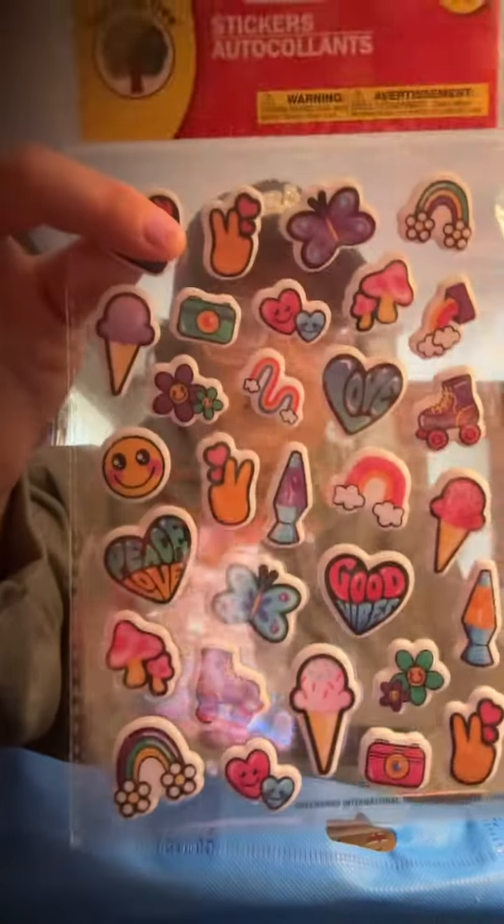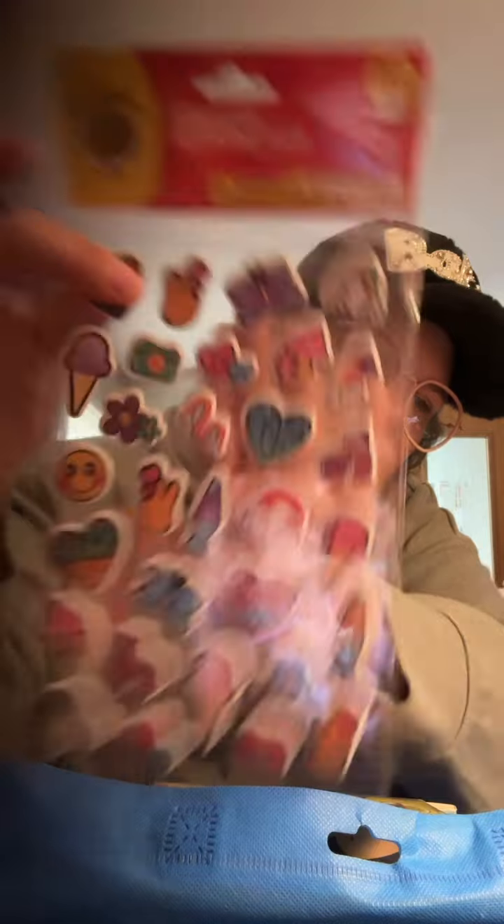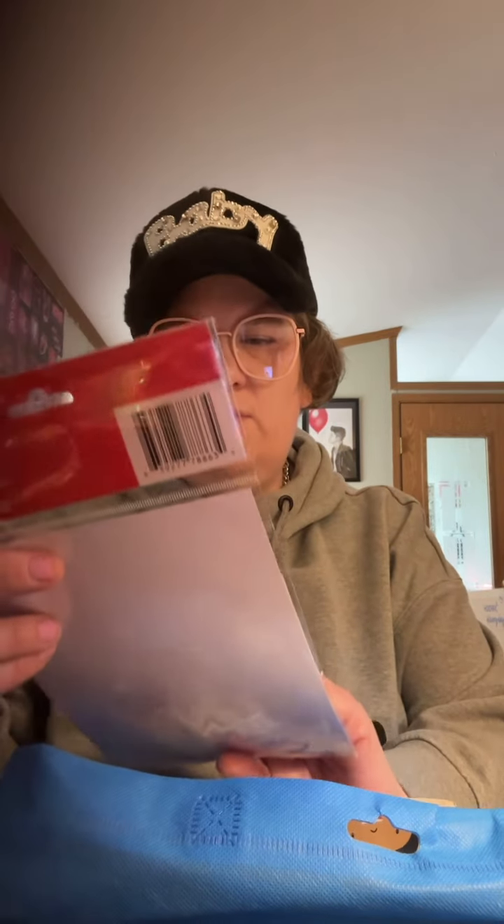Another set of socks that I got — you guys know I love my band tees and stuff, and plus I have an Elvis dress shirt, so I thought these would be cute. So I got me some Elvis socks. I love all kinds of music, but my favorites are like indie type, and then I love the 90s and 80s — especially 90s old R&B, that's like one of my favorites.